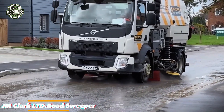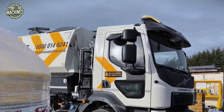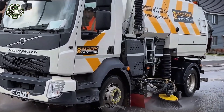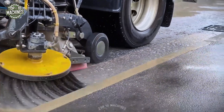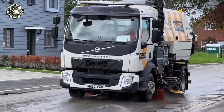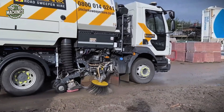The JM Clark Ltd Road Sweeper is a high-efficiency street cleaning vehicle engineered for urban and residential road maintenance. Equipped with dual side brushes, a powerful central vacuum intake, and a high-capacity debris tank, it excels at removing dust, mud, and litter with minimal disruption. Integrated water sprayers suppress airborne particles, ensuring cleaner sweeps and improved air quality. It currently costs around $100,000 to $250,000.